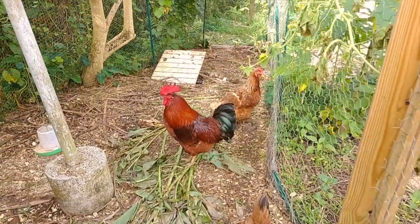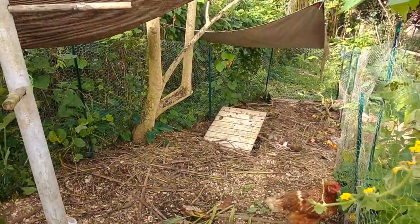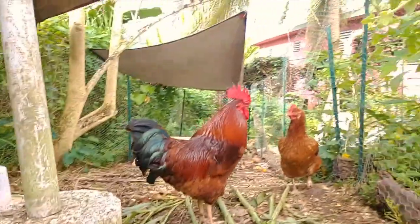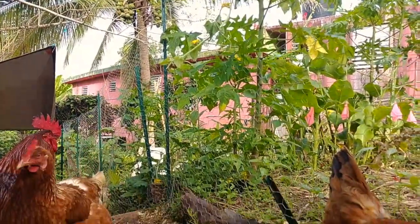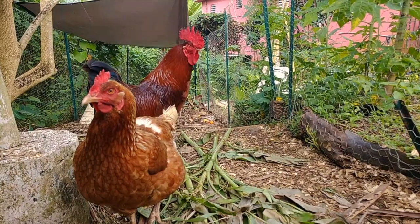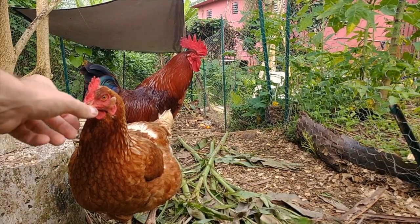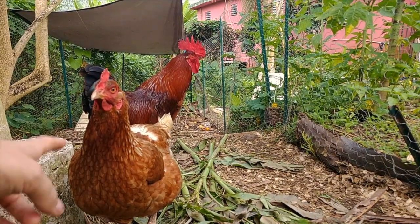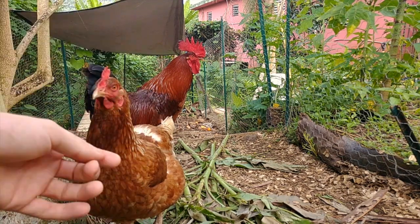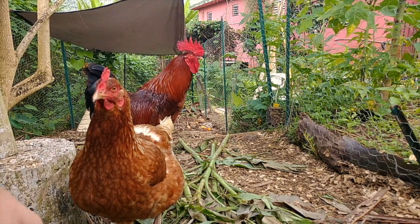Chickens are a great asset in the tropics because they will essentially take a lot of your food scraps, excess organic material — anything that you think you might not want or need — and turn it into a product called compost, if you manage the system correctly. That's going to add all the beneficial microbes into your soil. Additionally, the feathers and various other byproducts of the hens and roosters — any poultry really — are really high in phosphorus, which is a nutrient that tends to be fairly lacking in tropical topsoils.